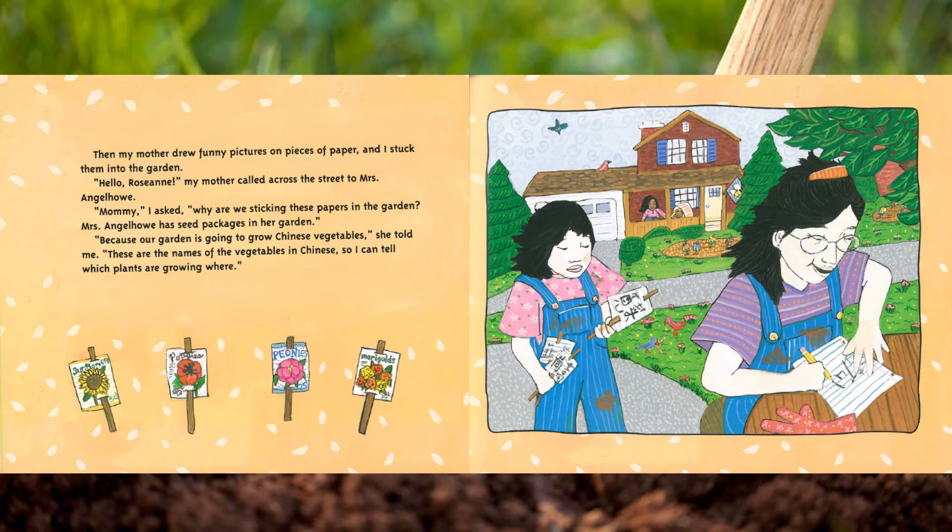Then my mother drew funny pictures on pieces of paper and I stuck them into the garden. 'Hello, Roseanne,' my mother called across the street to Mrs. Angel Howe. 'Mommy,' I asked, 'why are we sticking these papers in the garden? Mrs. Angel Howe has seed packages in her garden.' 'Because our garden is going to grow Chinese vegetables,' she told me. 'These are the names of the vegetables in Chinese so I can tell which plants are growing where.'